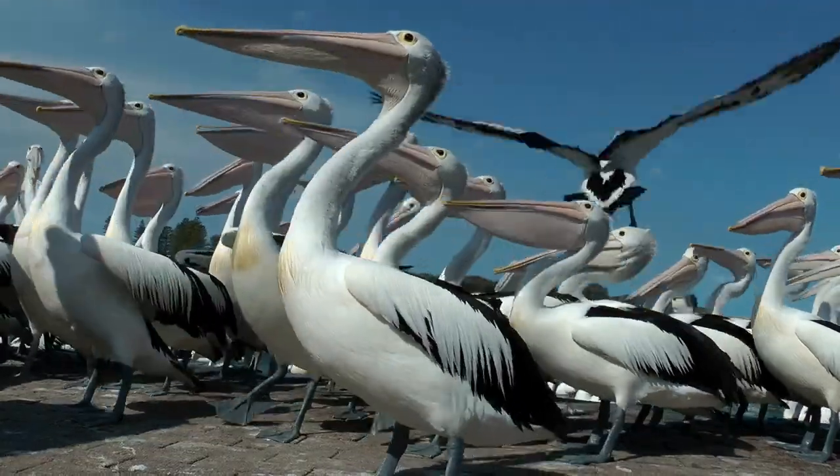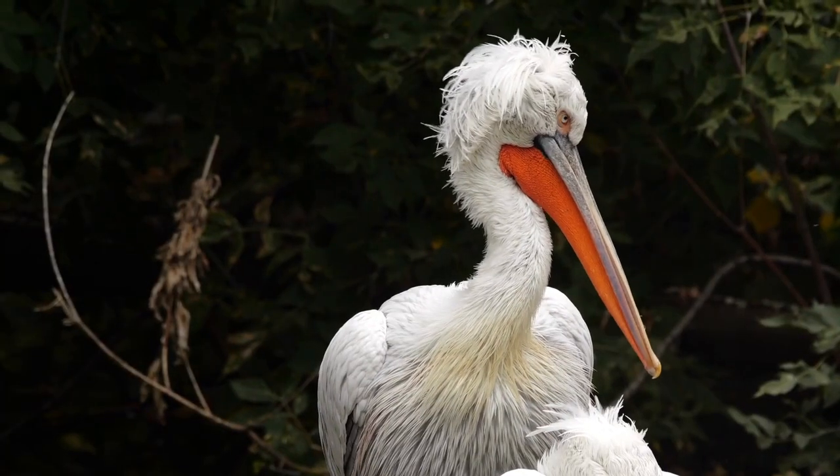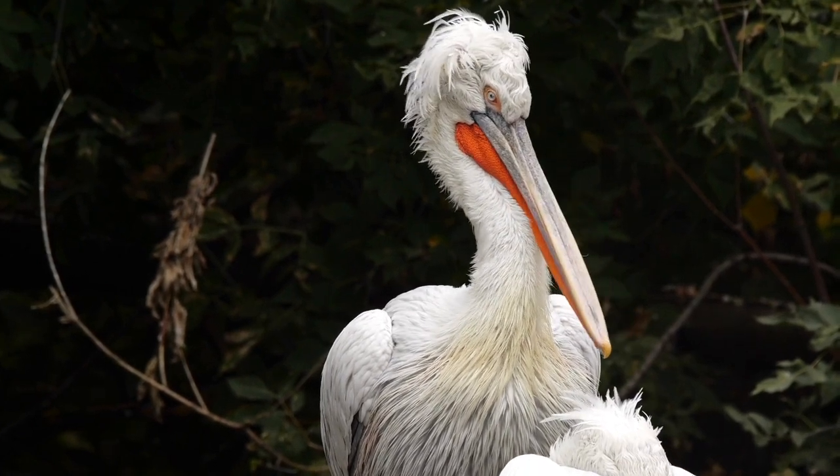But do our real-life Pokemon — pelicans — use their pouch to carry young? Nope, they most certainly do not. But don't click away. There's plenty of other cool things that they use their bill for that makes them like a real-life Pokemon.